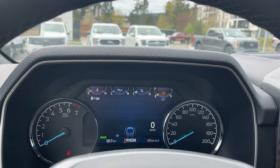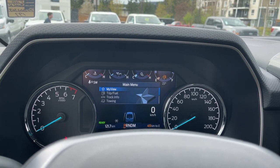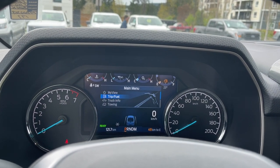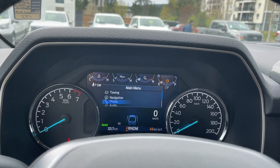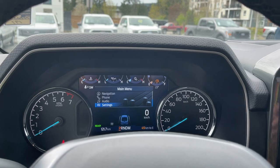You can go into the menu and you don't lose anything by having a hybrid — you still have the same function. So there's your view, trip fuel, truck info, towing, navigation, phone, audio, settings — and these all have sub-menus.